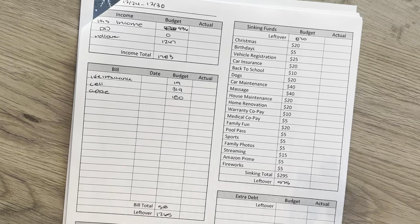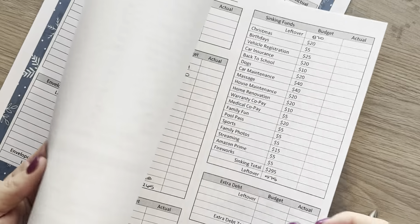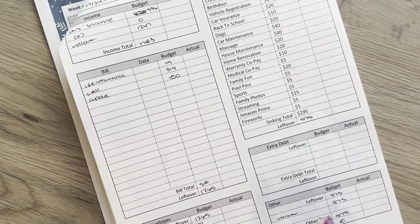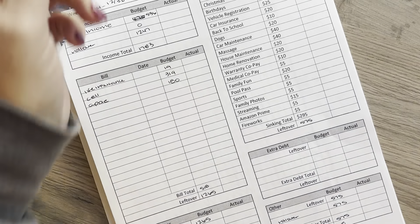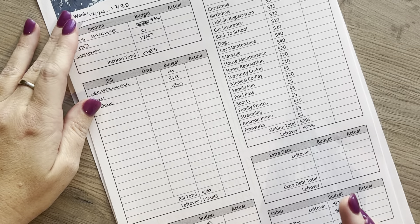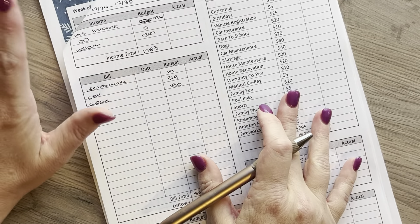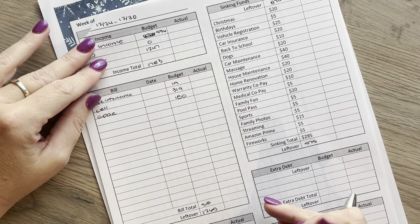I had already stapled everything together — what I do at the end of every month is I staple everything together. I had done that before I realized, oh wait, I still have to do my budget with me. So that was my normal craziness. Anyways, after we close out this week, I will go to the next week.